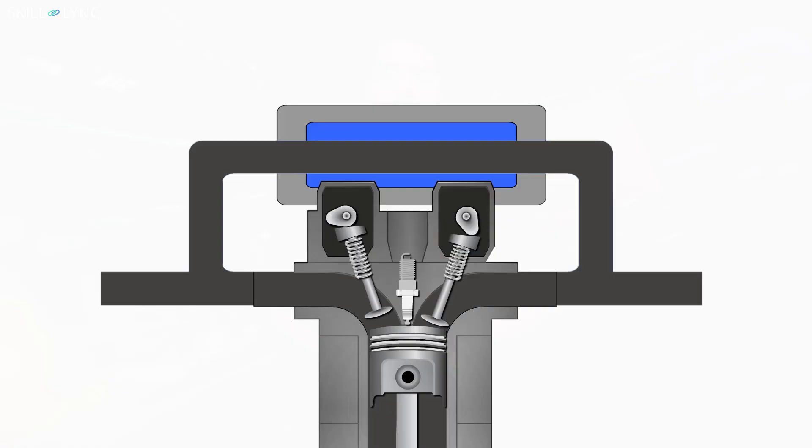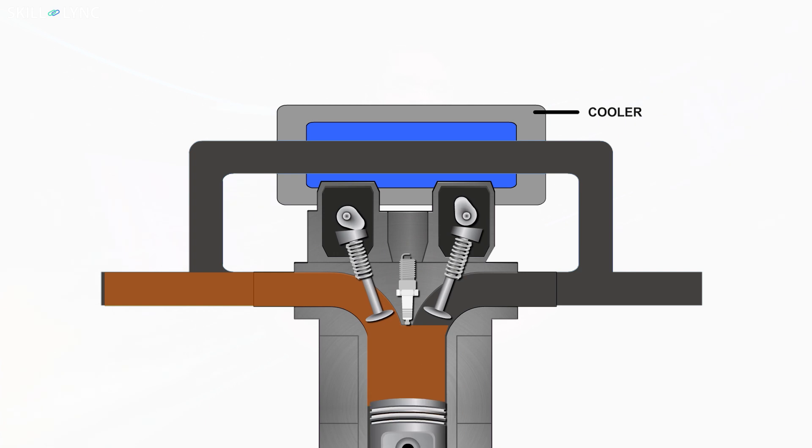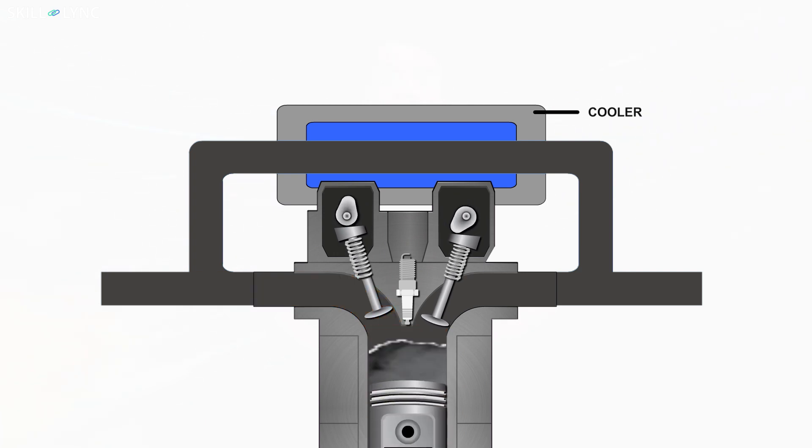The temperature of engine exhaust will always be high. Therefore, the exhaust must be cooled before it reaches the intake manifold. This can be done by using an EGR cooler that has a coolant in it. As the exhaust gas passes through the cooler, it loses its temperature, and thus the function of EGR is ensured.